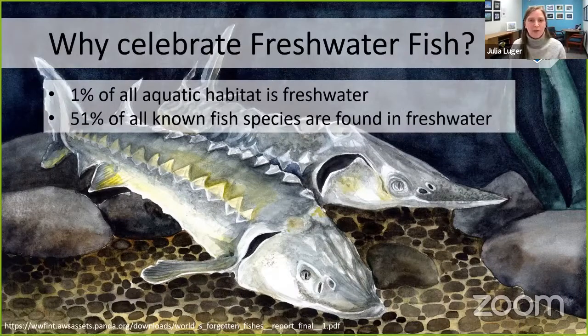You might be asking yourself: why should we celebrate or be interested in freshwater fish species? Around the world — including every ocean, lake, river, stream, marsh, and bog — freshwater aquatic habitat only makes up about one percent of all aquatic habitat. Yet that small amount of habitat is important for 51 percent of all known fish species. Over 18,000 different fish species rely on freshwater ecosystems either as their full-time home or as a place they migrate to and from.